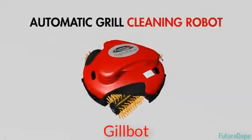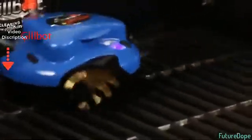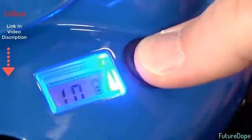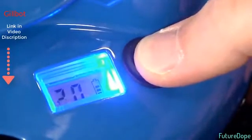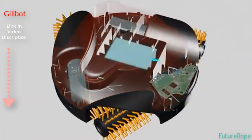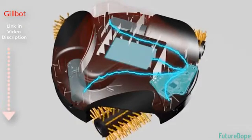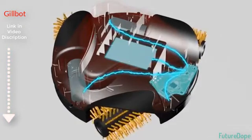GrillBot is an automatic grill cleaning robot. Cleaning your grill has never been easier. Set the clean time — either 10, 20, or 30 minutes. Power flows directly from the lithium-ion battery to the brain. GrillBot's powerful engines come to life, and GrillBot goes to work.